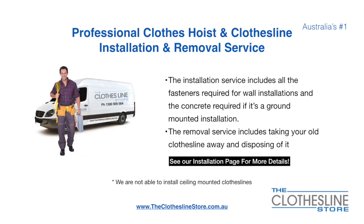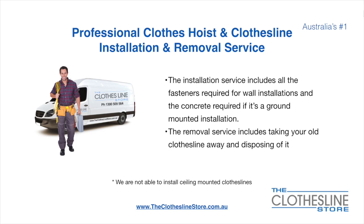If you require professional clothes hoist or clothesline installation and or removal, we can assist. The installation service includes all the fasteners required for a wall mounted installation and concrete when we do a ground mount installation. The removal service also includes taking away and disposing of your old clothesline. Unfortunately, we don't install ceiling mounted clotheslines.